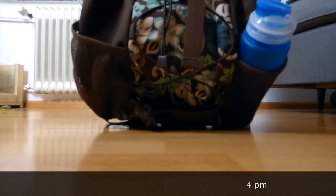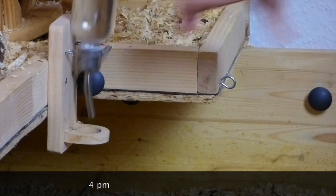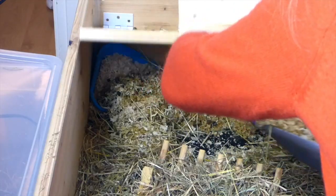After I come home from uni, I always check on the guinea pigs first. I get rid of the old water in their water bottle and give them fresh water. I check the cage for messy corners and spot clean those.